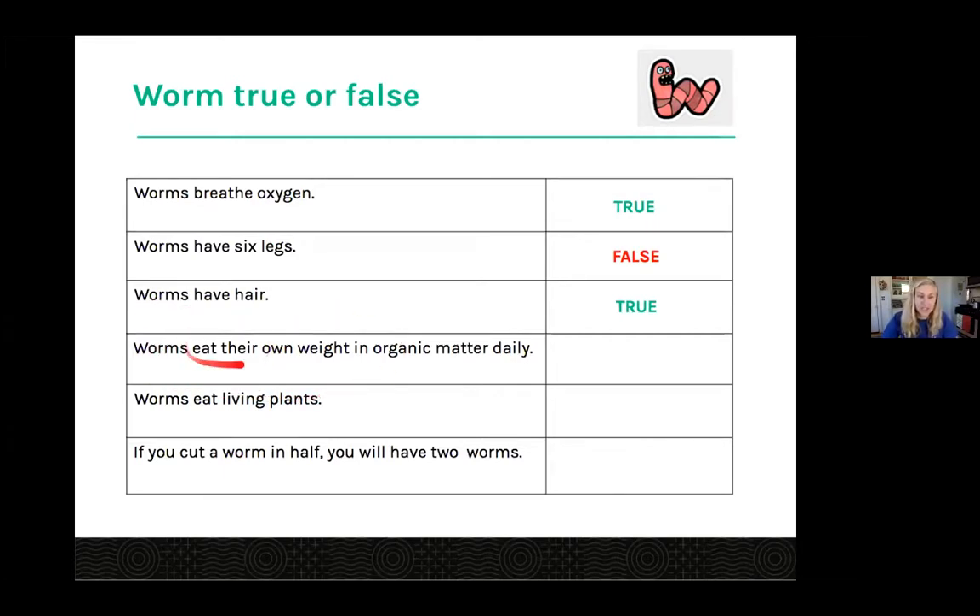Next question: worms eat their own weight in organic matter daily. Lots of true — and the answer is true. They eat their own weight in organic matter daily, which is a lot of food for a tiny worm.